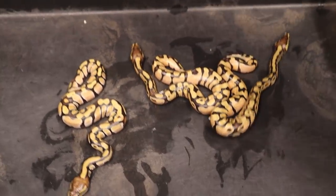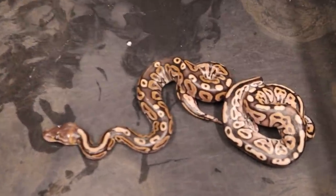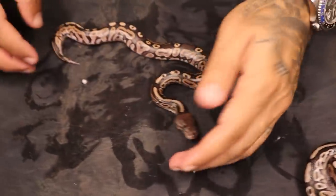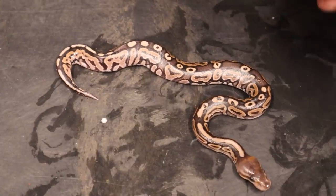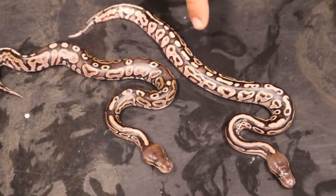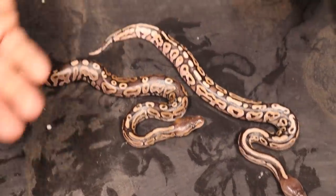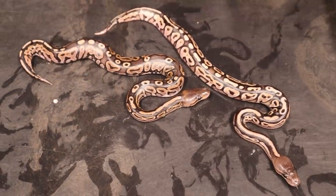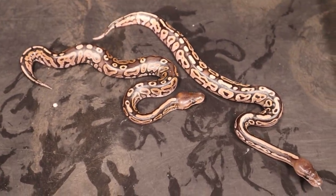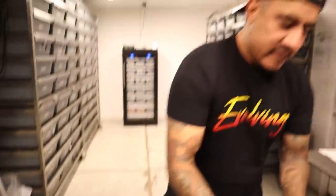Let me put these away and explain them. Right here we have a regular cinnamon head sunset, and right here we have a cinnamon cypress head sunset. Again you can see the difference - more of a dorsal stripe, the blushing behind the head, different colors. Both of them are 100% head sunsets but you can kind of see the difference of what cypress and non-cypress does with cinnamon. Really really cool.